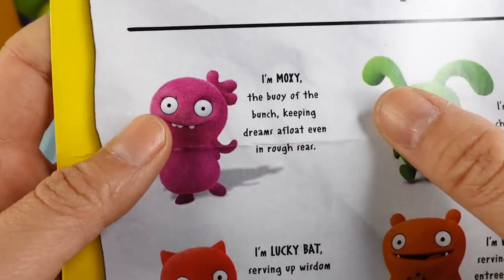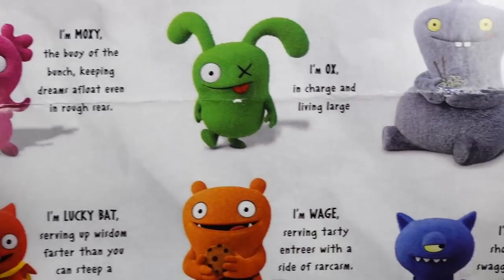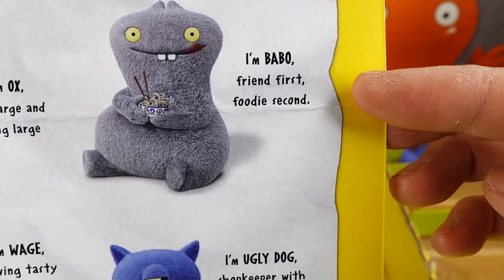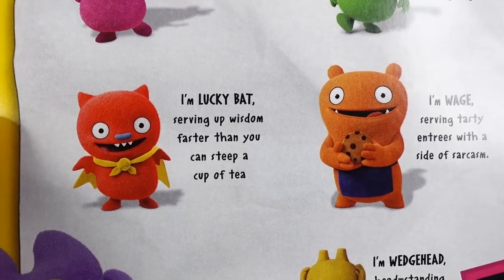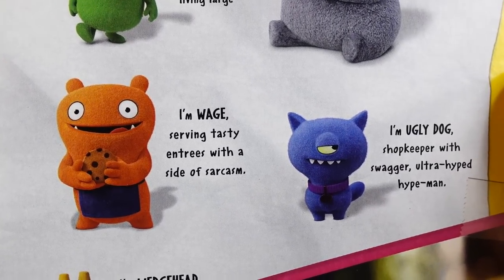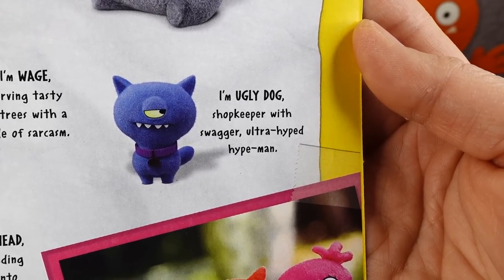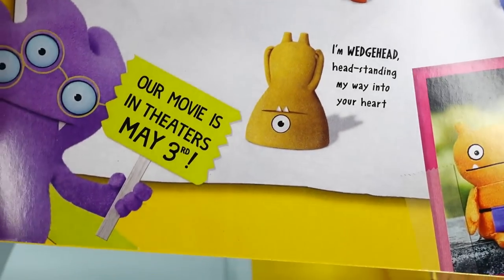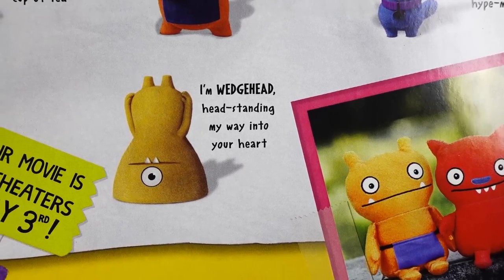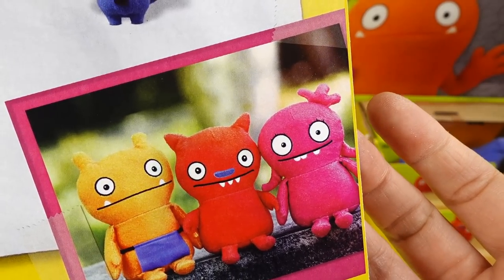So this one is Moxie — the pink one is Moxie, 'the buoy of the bunch, keeping dreams afloat even in rough seas.' Then we have Ox: 'in charge and living large.' This is Babo: 'friend first, foodie second.' Lucky Bat: 'serving up wisdom faster than you can steep a cup of tea.' Wage: 'serving tasty entrees with a side of sarcasm.' Ugly Dog: 'shopkeeper with swagger, ultra-hyped hype man.' And the last one: 'I'm Wedge Head, headstanding my way into your heart.' And it says their movie is in theaters May 3rd!